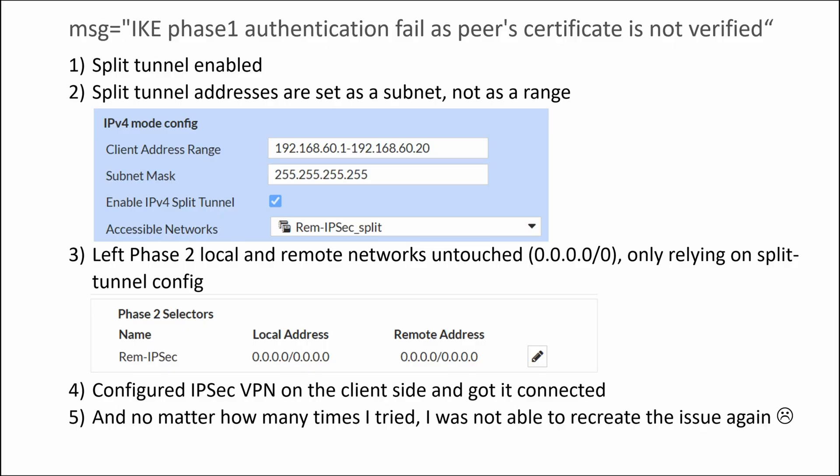If something is wrong, tunnel establishing will just fail and that's it. In many situations, the only way to troubleshoot will be to check the client's logs, which is not that easy to get from a user who is already nervous that VPN doesn't work. For example, I had an issue connecting to my testing environment. After some troubleshooting, I found that the client was complaining about certificates not being verified. I fixed it — and I'm not entirely sure how. I fully removed the IPsec config from the firewall and from the client and reconfigured the IPsec tunnel with these main points: split tunnel was enabled, split tunnel addresses were set as a subnet not as a range, and I left phase 2 local and remote networks untouched — all zeros — relying only on the split tunnel config. I configured IPsec VPN on the client side, got it connected, and no matter how many times I tried, I was not able to recreate the issue again.